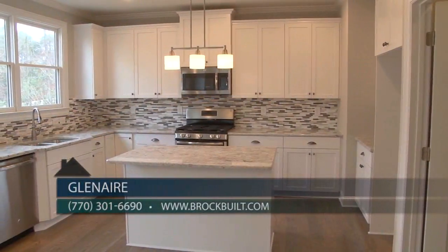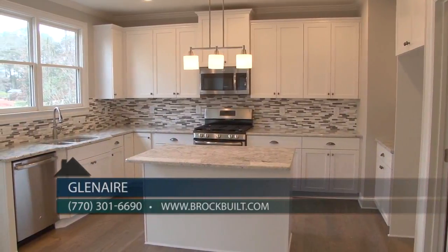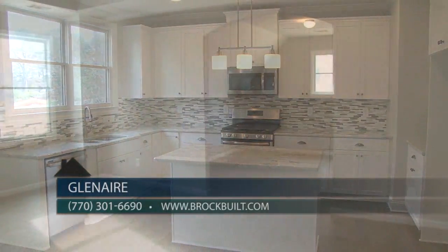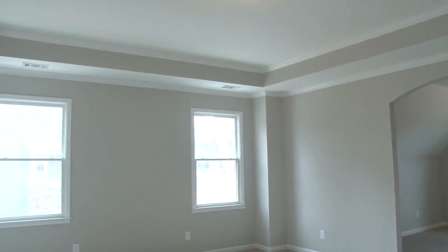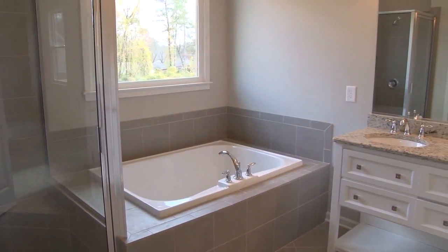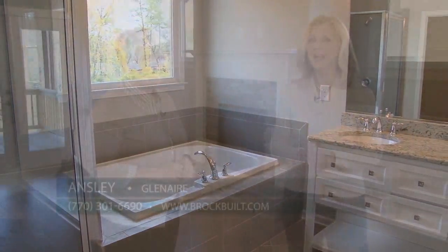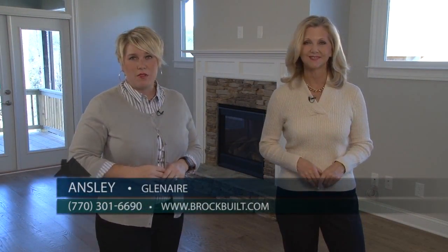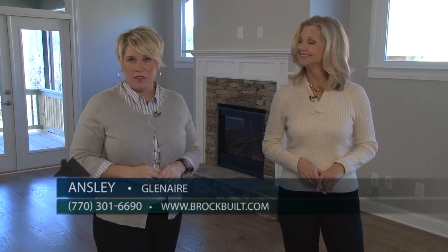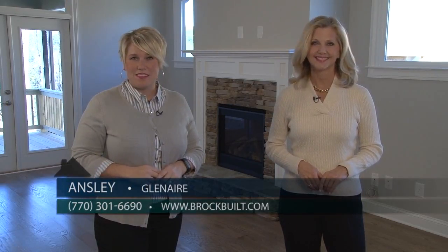We have an incredible buyer incentive for those who get under contract before the end of this year, and we have some of our top selling floor plans being built here at Glenair. You can give us a call at 770-301-6690 to set up an appointment, or visit us on the web at brockville.com. Come out and tour the homes here at Glenair in East Atlanta, where you will experience life plus style.